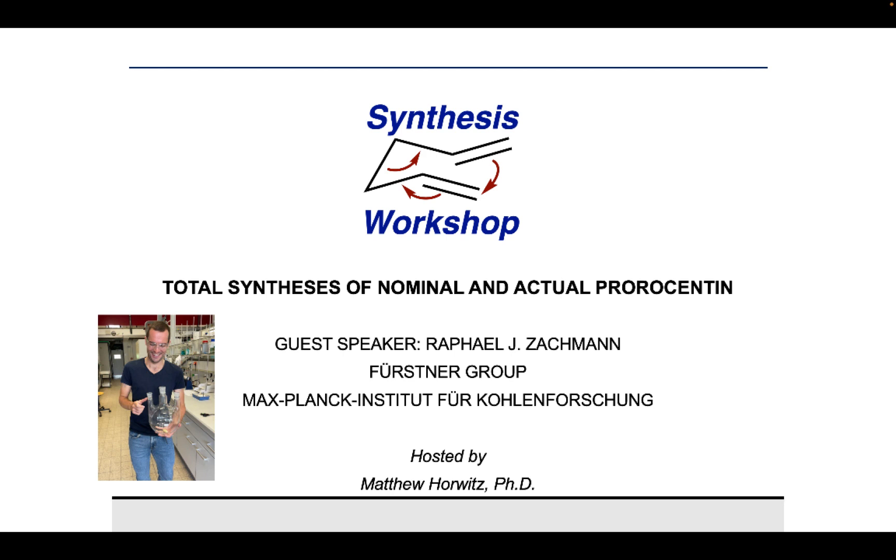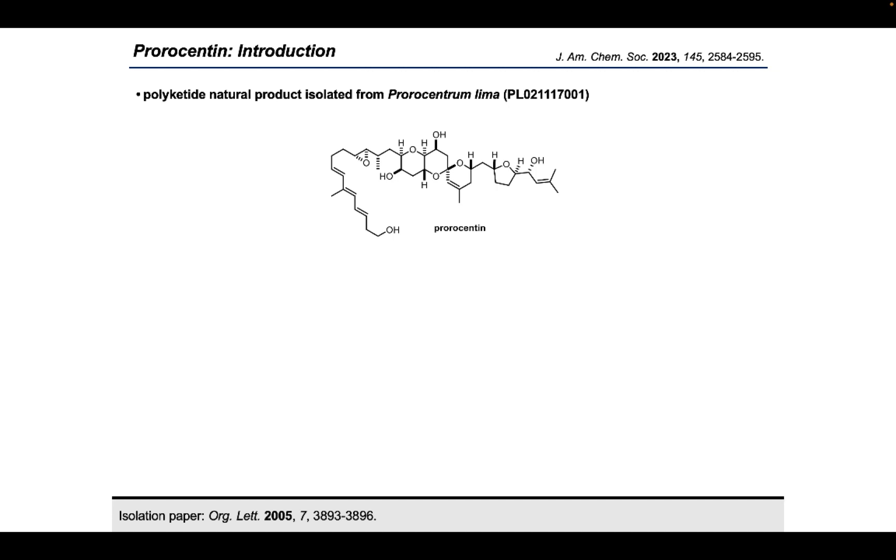Thank you for joining us on Synthesis Workshop. On today's research spotlight episode we're joined by Dr. Raphael Zachman. Raphael earned his bachelor's and master's degrees from the University of Freiburg, carried out research with professors Reinhard Brückner and Bernard Breit, worked as a visiting research scientist at the University of Manchester in the Procter group, earned his PhD in the Fürstner group at the MPI, and currently works as a lab team leader at the isotope laboratory at BASF. Thank you very much, Matthew, for the kind introduction. I'm very excited to take you all on a little journey into the world of natural product synthesis today by telling you my personal story of the total synthesis of prorocentine.